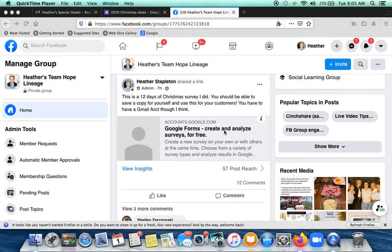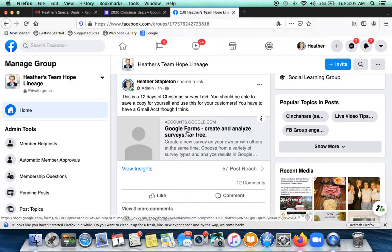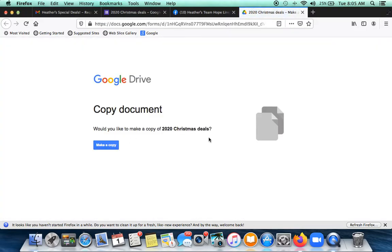To use this, you have to have a Gmail account — it's free, just create one. You're going to click on this link, and then it's going to say: would you like to make a copy of the 2020 Christmas deals? Click 'Make a copy.'